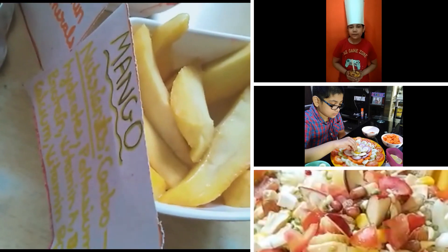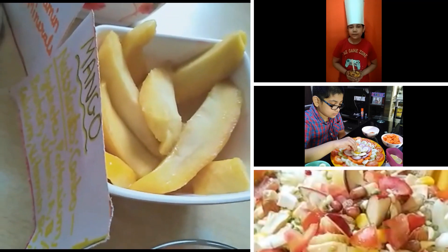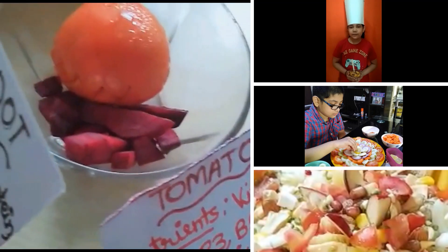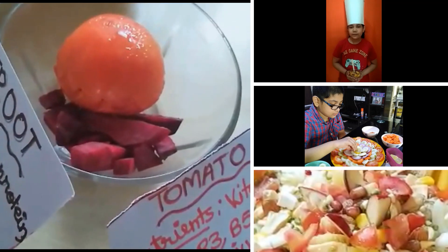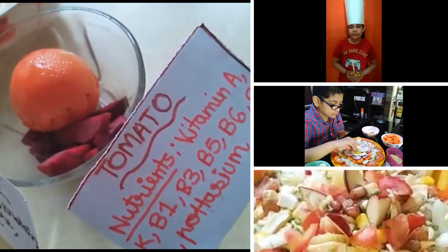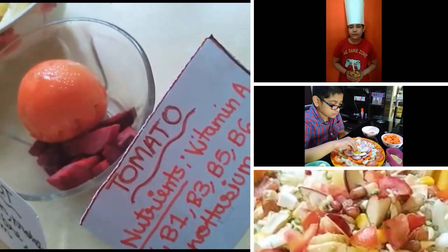Then mango, which contains nutrients like carbohydrates, potassium, protein, vitamin A, vitamin D, etc. And then beetroot, which contains nutrients like iron, protein, vitamin C, fiber, and potassium. The last but not the least is tomato, which is rich in nutrients like vitamin A, K, B1, B3, B5, potassium, etc.